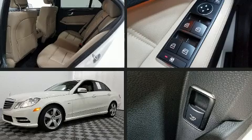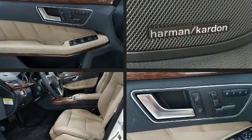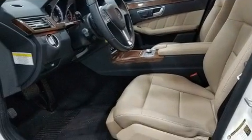Here's a great deal on a 2012 Mercedes-Benz E-Class. With just over 40,000 miles on the odometer, this four-door sedan prioritizes comfort, safety, and convenience.